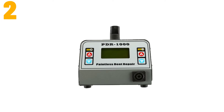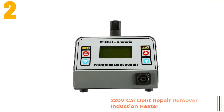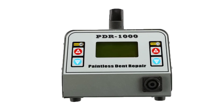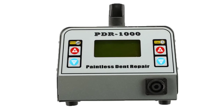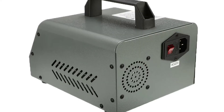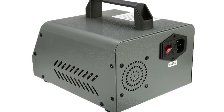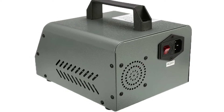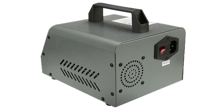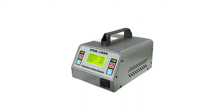Item number 2 is the 220 volts car dent repair remover induction heater tool. Specifications: Brand name GalaCape. External testing certification: SEI. Origin: CN. Model name: PDR-1000. Hardware version: Standard. Item height: 16.5 cm. Item length: 17 cm. Power: 1000 watts. Material type: Metal. Certification: CE. Special features: Paintless dent repair. Item weight: 3 kg. Voltage: AC 220 volts / AC 110 volts. Item width: 22 cm.